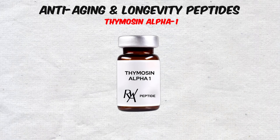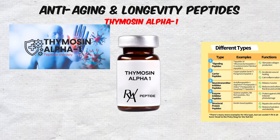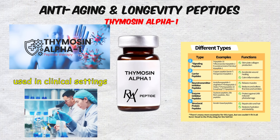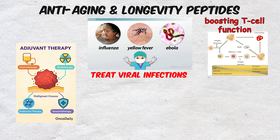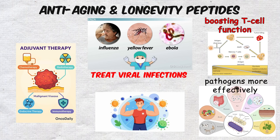Another key player is Thymosin Alpha-1, a peptide that supports immune function. Unlike many others on this list, Thymosin Alpha-1 has actually been used in clinical settings in certain countries to treat viral infections and as an adjunct therapy in cancer. It works by boosting T-cell function, which helps the immune system fight off pathogens more effectively.